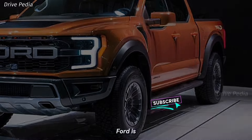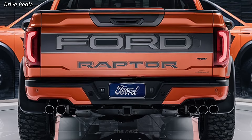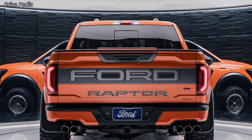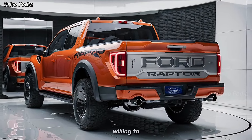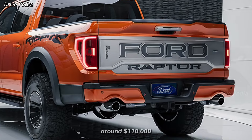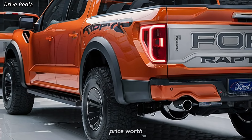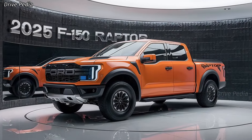Ford has also introduced a new Raptor R variant for 2025, which takes performance to the next level. The Raptor R comes with a supercharged 5.2-liter V8 engine delivering over 700 horsepower. This variant is aimed at those who crave even more power and are willing to pay a premium for it. The Raptor R is expected to start at around $110,000, making it one of the most expensive pickups on the market.